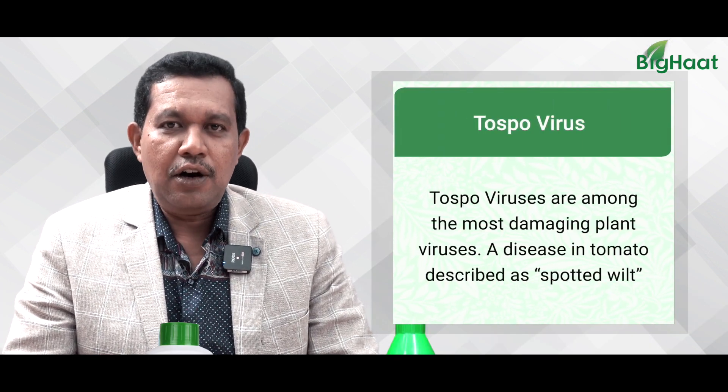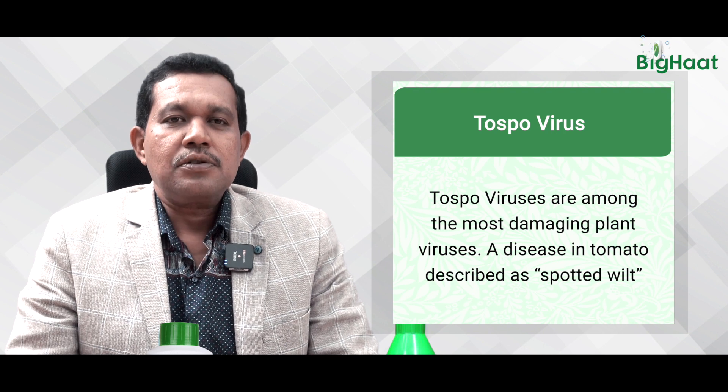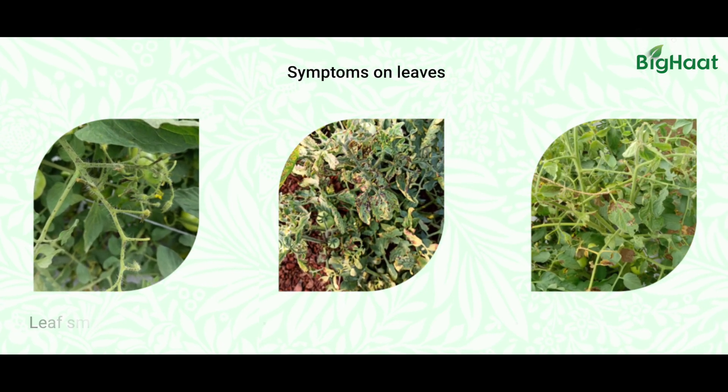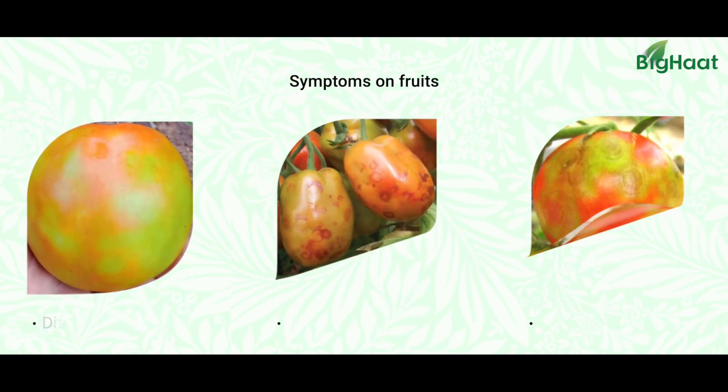Tospovirus — tomato spotted wilt virus — has become a nightmare for tomato growers in our country, especially in the summer season. The symptoms appear on different parts of the plant. Leaves of infected plants are usually smaller in size, paler light green in color, and there will be fungal spots on younger leaves and twigs. Moreover, the flower bunches will get burnt and dropped off.